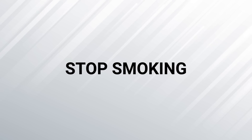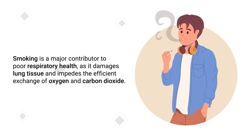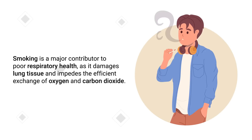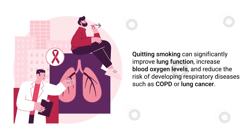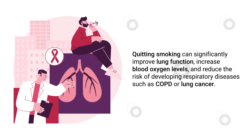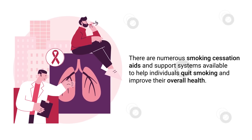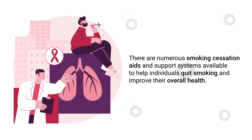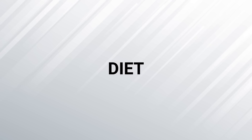The next method is to stop smoking. Smoking is a major contributor to poor respiratory health, as it damages lung tissue and impedes the exchange of oxygen and carbon dioxide. Quitting smoking can significantly improve lung function, increase blood oxygen levels, and reduce the risk of developing respiratory diseases such as COPD or lung cancer. There are numerous smoking cessation aids and support systems available to help individuals quit smoking and improve their overall health.